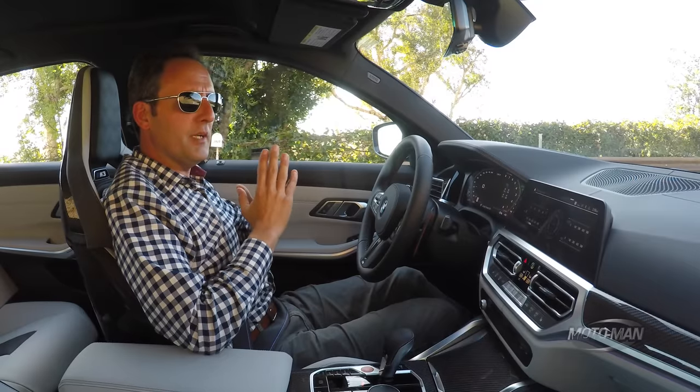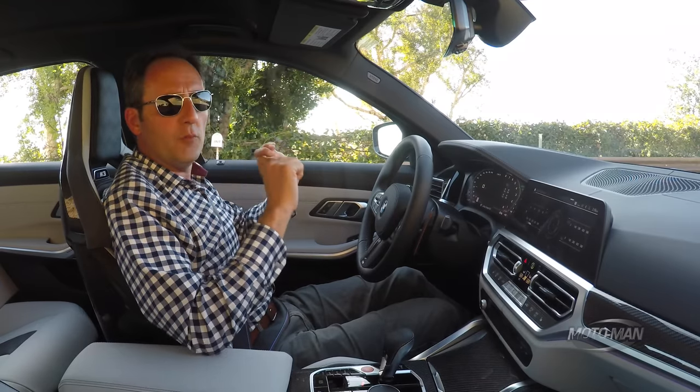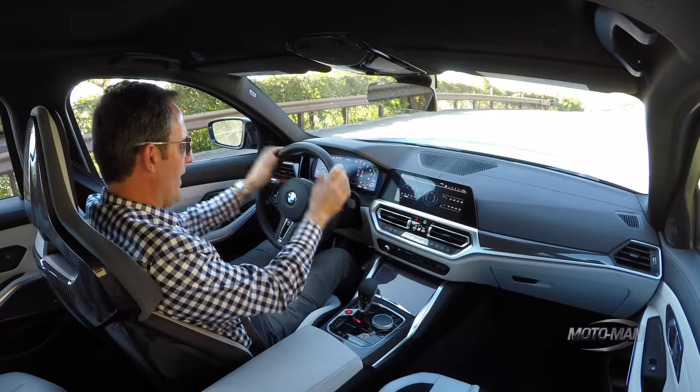A rather important aspect we do need to discuss: if this were a standard M3 with a manual transmission, it would be 50 pounds lighter.